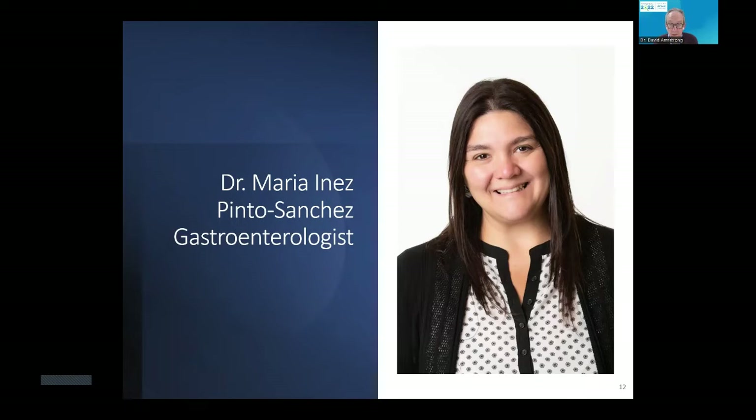She is a consultant in GI and nutrition, director of the Celiac Disease Clinic at McMaster University, and also provides nutrition support with the Home Parenteral Nutrition Program and Intestinal Failure Clinics. Her clinical and research interests include the diagnosis and treatment of different GI conditions with a focus on celiac disease and gluten-related disorders. Her presentation today is on micronutrient deficiencies in celiac disease.